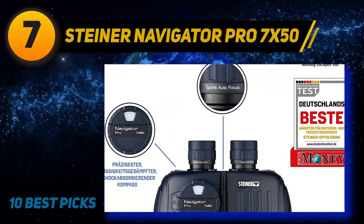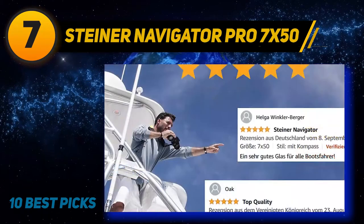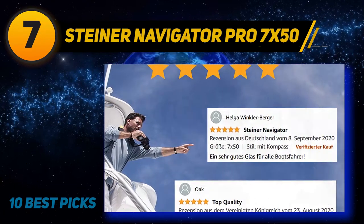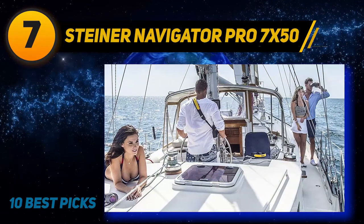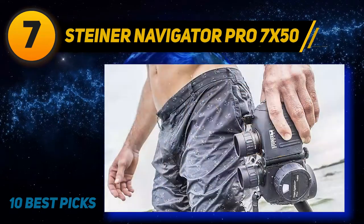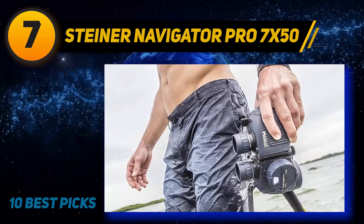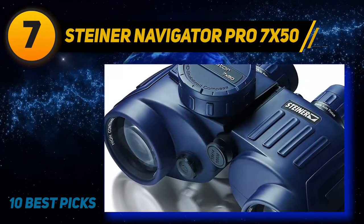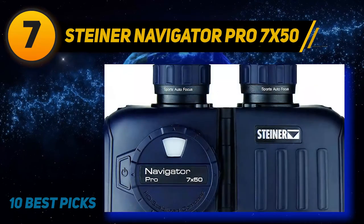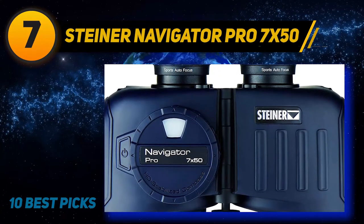Coming in at number 7: Steiner Navigator Pro 7x50. These marine binoculars from Steiner are perfect for fishing, sailing, and whale watching. The Navigator Pro has several features that make them perfect for use on the water, including an illuminated analog compass for easy on-the-water navigation. These boating binoculars provide exceptional image clarity, razor-sharp definition, and crisp color contrast. They also feature oversized objective lenses to maximize their light-gathering ability and produce a bright, clear picture even in twilight conditions. The Navigator Pro offers 7x marine standard magnification and a wide FOV.